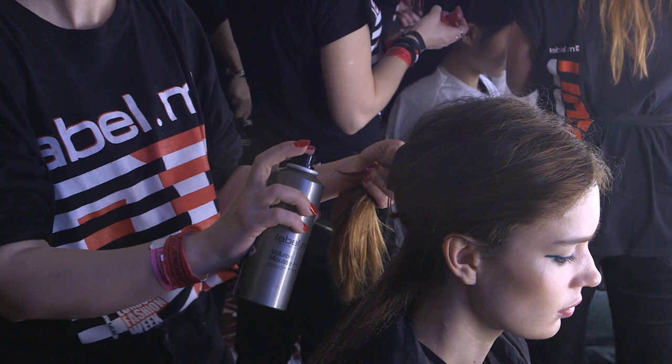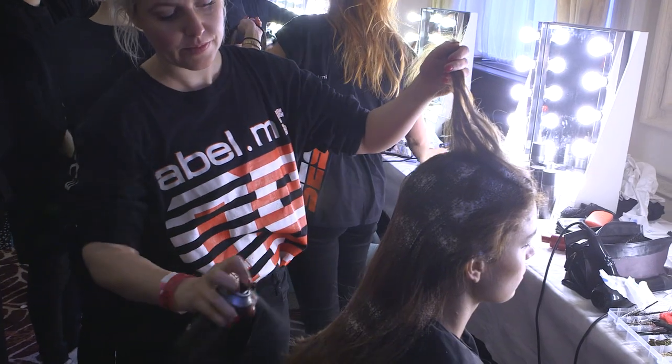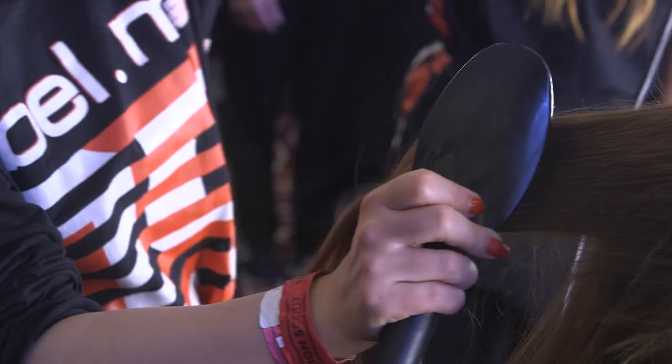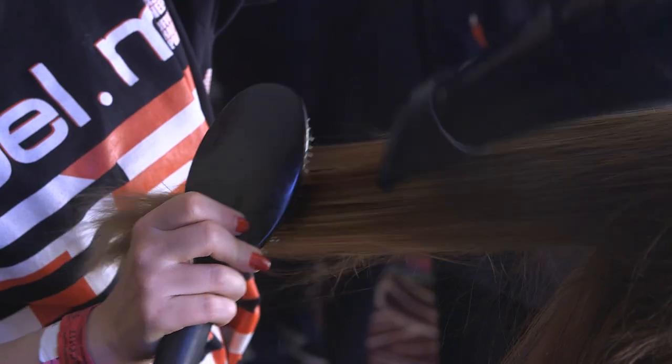To recreate this at home, very simply use volume mousse from Label M, applying it from roots into your ends, then blast drying it with a grooming brush or a round brush, trying to elevate the hair in the direction where you want your ponytail to be.